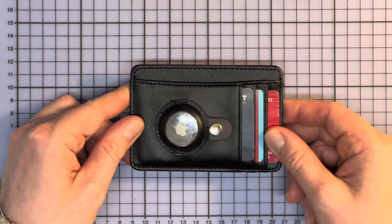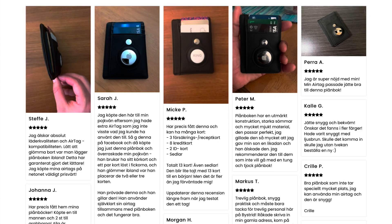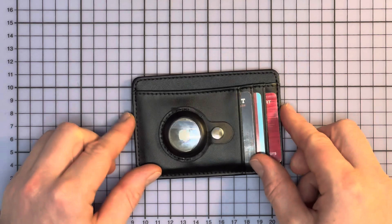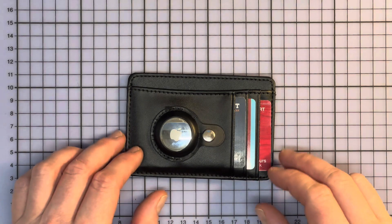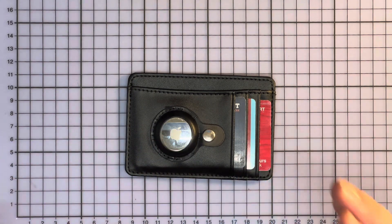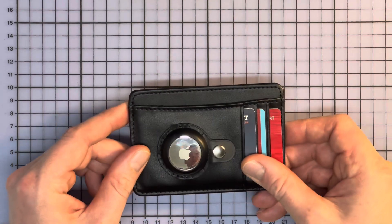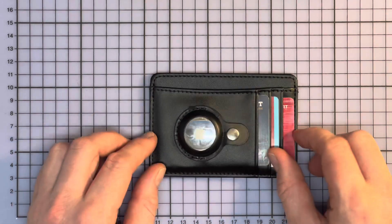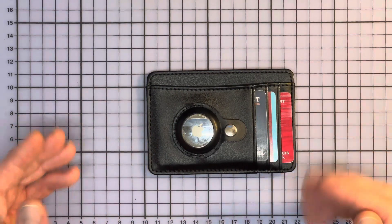They have some reviews on their web page and I promise you those are either written by blind people or they wrote them themselves, because this is just a piece of junk. Maybe this goes without saying — you shouldn't buy stuff from a Facebook ad. I just wanted to show you why you should not buy this wallet. It's horrible. It kind of does what it says it's supposed to do, but it doesn't look good at all.